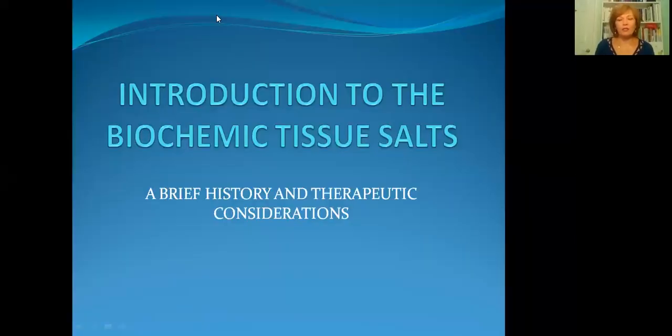Here we have the slides. The lecture is titled Introduction to the Biochemic Tissue Salts — biochemic because they work by biochemistry in the body — also considering the brief history and therapeutic usage of the remedies.